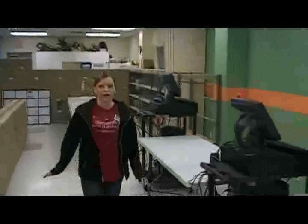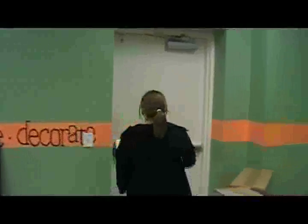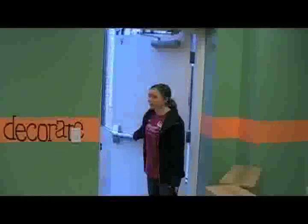Once you're checked out, you can make your way this way and exit out this door that goes right into the parking lot.